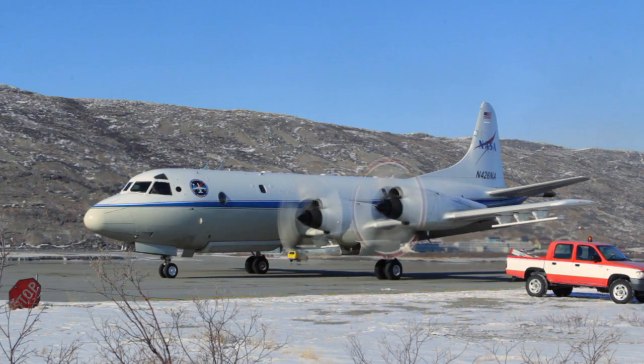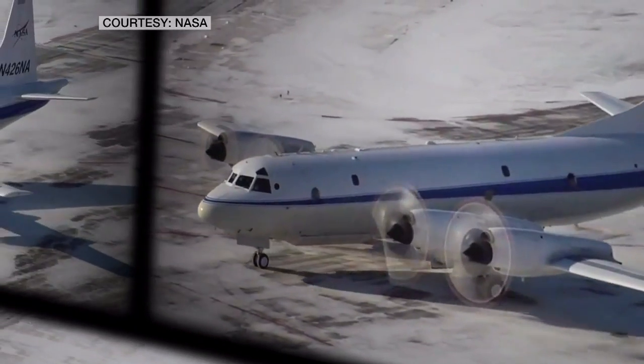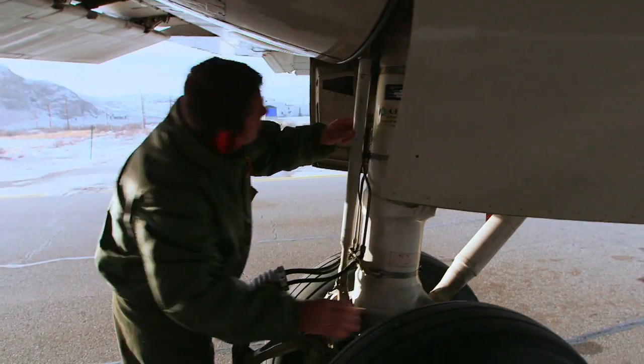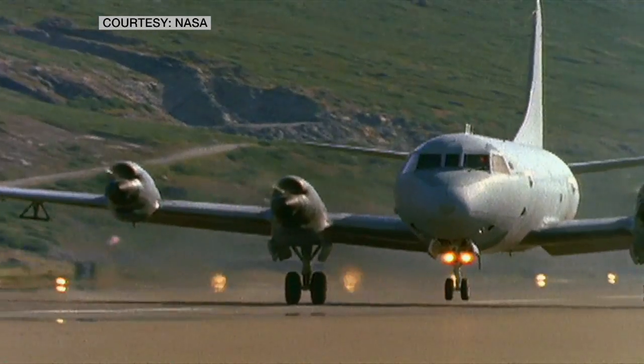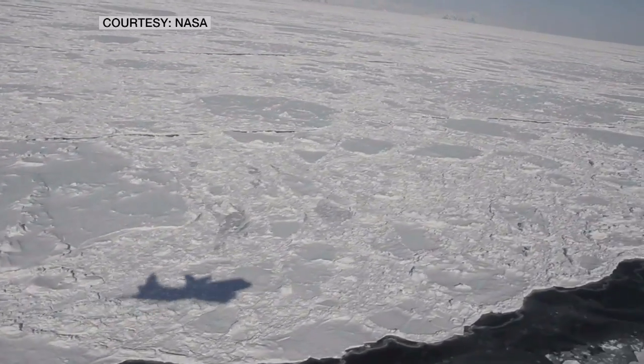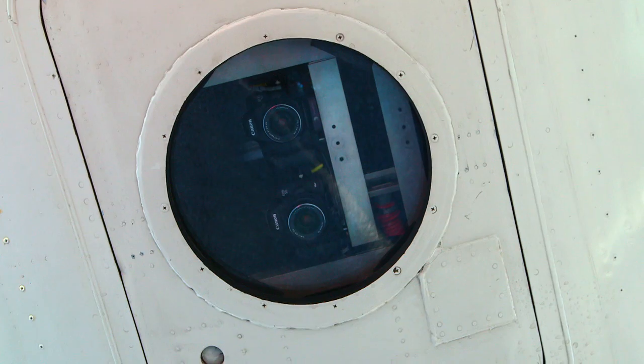Here is a P-3, a plane originally designed by the U.S. Navy as an anti-submarine aircraft. That's the perfect airplane for this mission for many reasons. It was meant to travel long distances over big oceans at low altitude and bounce around in the turbulence, just like we do up here in Greenland. NASA has modified it with an array of scientific instruments and cameras.